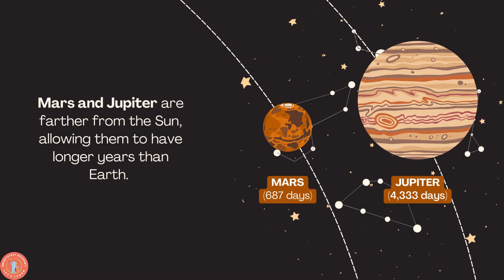Mars and Jupiter are further from the Sun, allowing them to have longer years than Earth. Mars has 687 days, while Jupiter has 4,333 days. Isn't that fascinating?